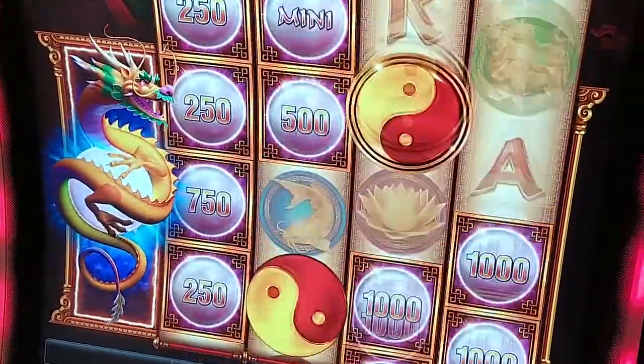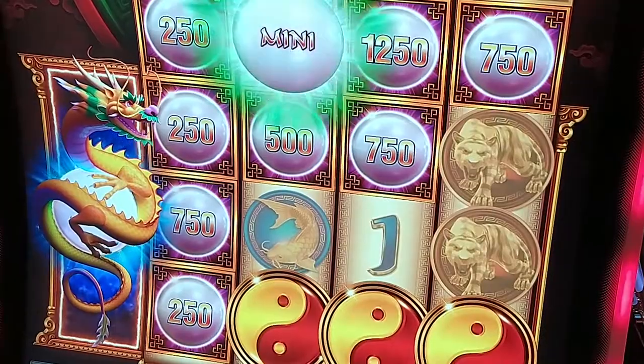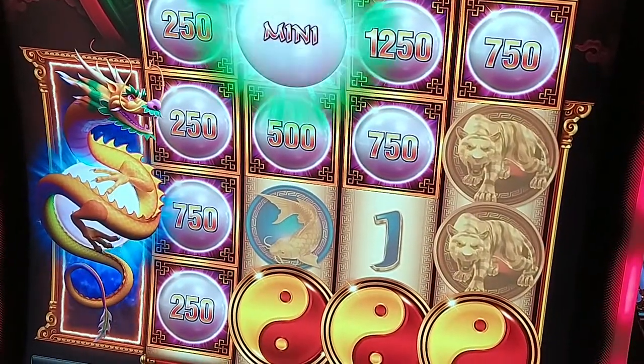What's up boys, slot player here. Today I will tell you a story of how slot machines work and how they developed from the first mechanical ones to the super computers that we know them as today.